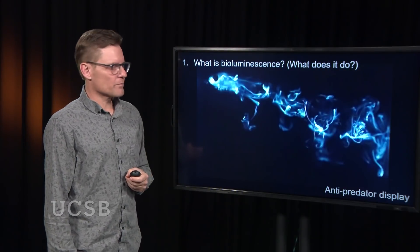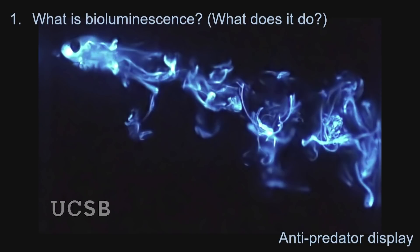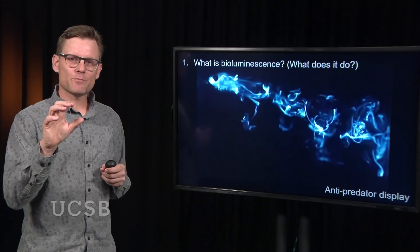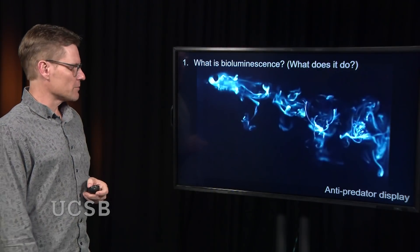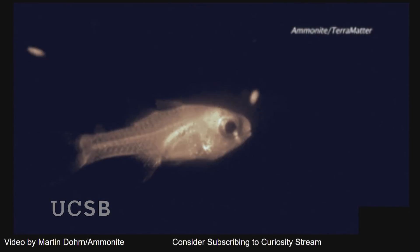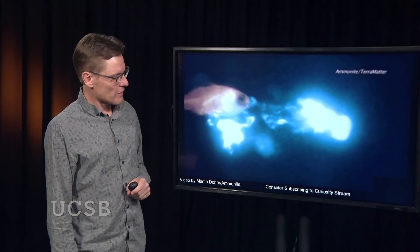What does bioluminescence do in these ostracod crustaceans? It's used for defense and for offense. Defensively, it's used as an anti-predator display. These ostracods are about the size of a sesame seed, and if a fish bites one, the ostracod spits out all this bioluminescent goo, scaring or disturbing the predator, and then it gets spit out. Here is a cardinal fish — the ostracod swims by, the fish bites it, and there's this large cloud of bioluminescent mucus produced by the ostracod as the fish spits it out.